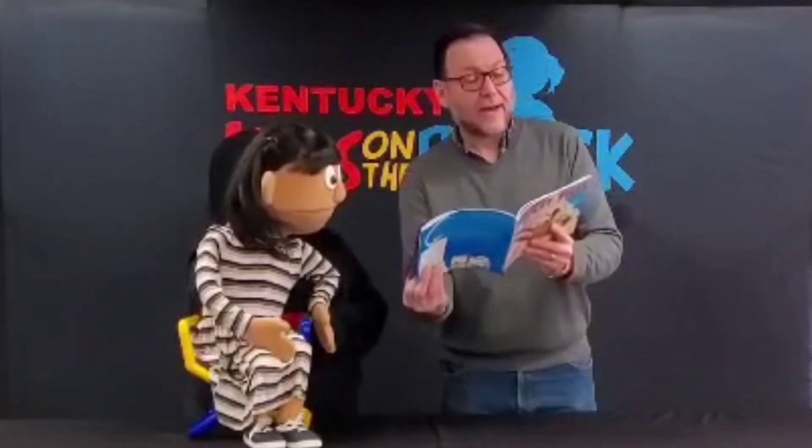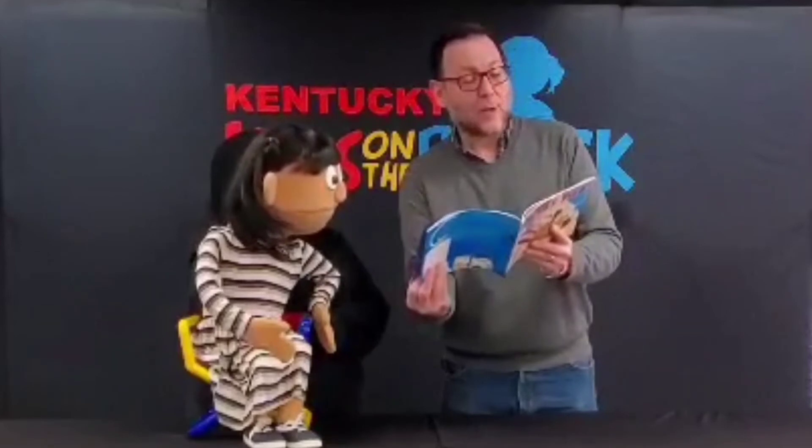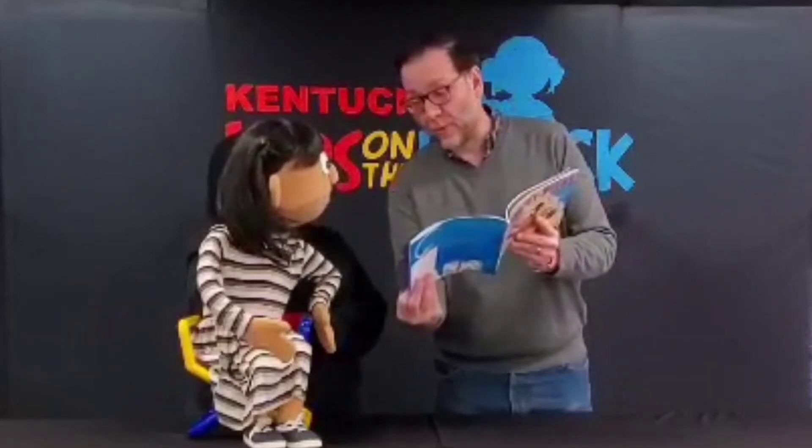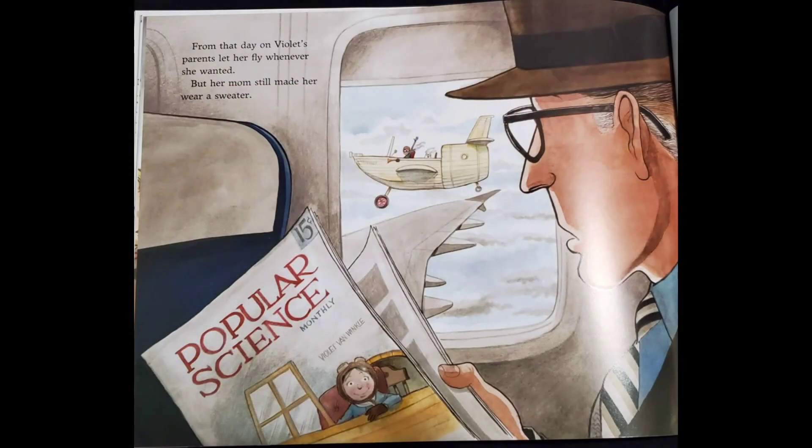From that day on, Violet's parents let her fly whenever she wanted, but her mom still made her wear a sweater. The end.